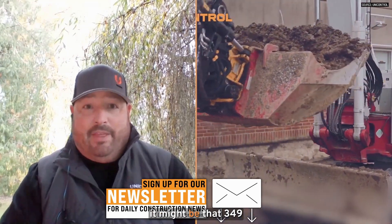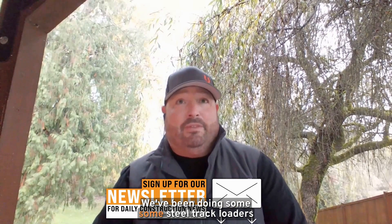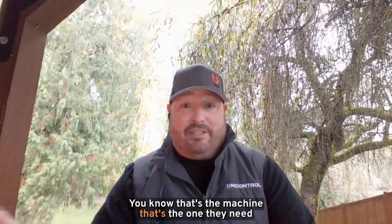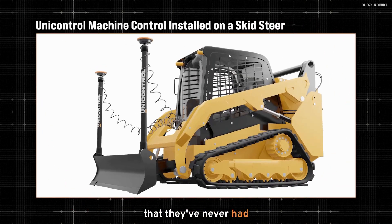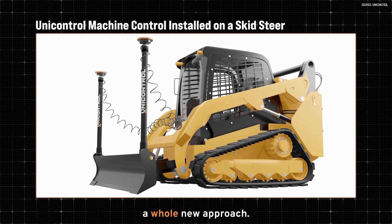We follow the philosophy of sliding into an operation on whatever piece of machinery needs Unicontrol, wherever it makes sense. It might be that 349 or it might be the track loader. We've been doing some steel track loaders across the country, which I had never seen out west. That's the machine they need — they've never had Indicate on it before. So that's where we enter, and they're really happy with our interface and have a whole new approach.